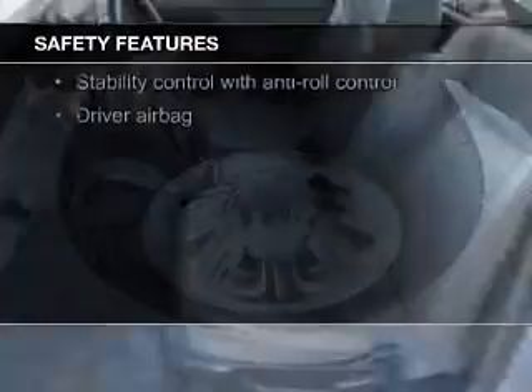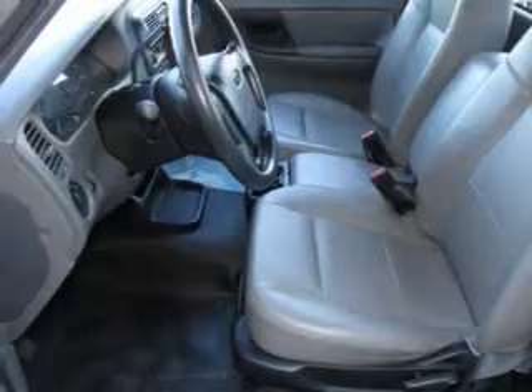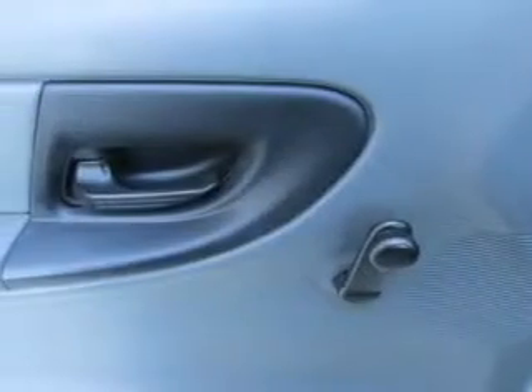Side airbags, traction control, stability control, a passenger airbag, low tire pressure warning, and front ventilated disc brakes.